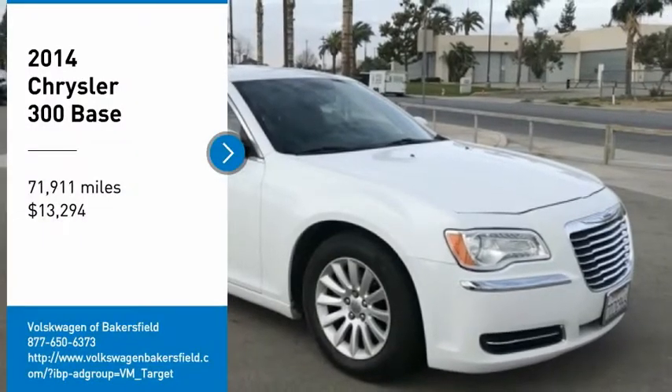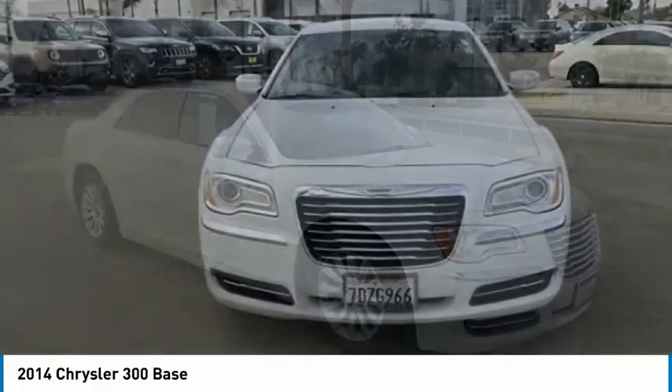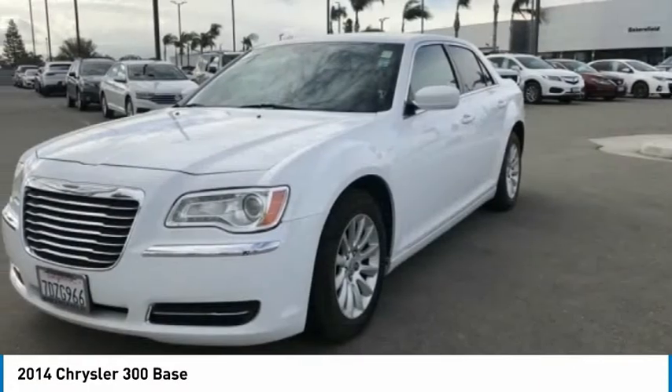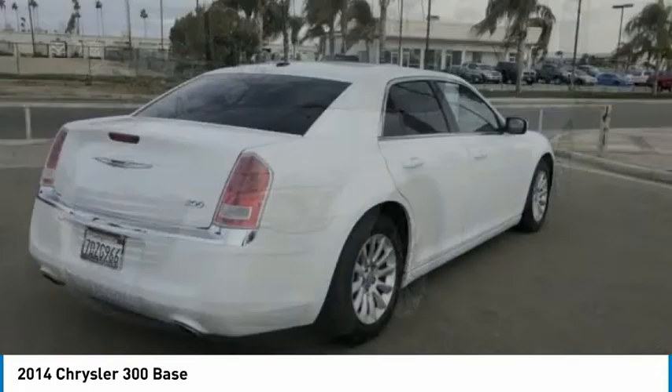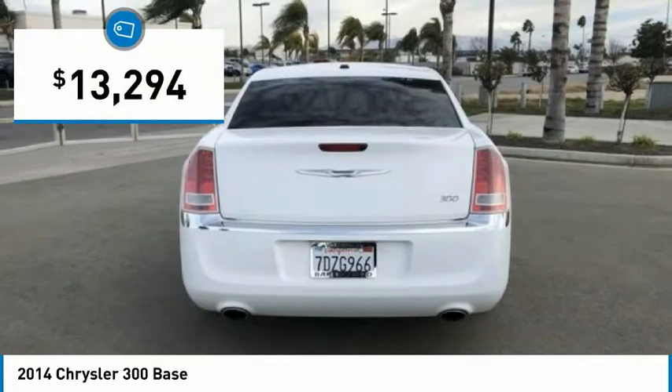Looking for the right vehicle? Check out the 2014 300. The Chrysler 300 combines sport and luxury in one unique and powerful package. If you're looking for elegance and performance, the 300 delivers and is priced below $15,000.